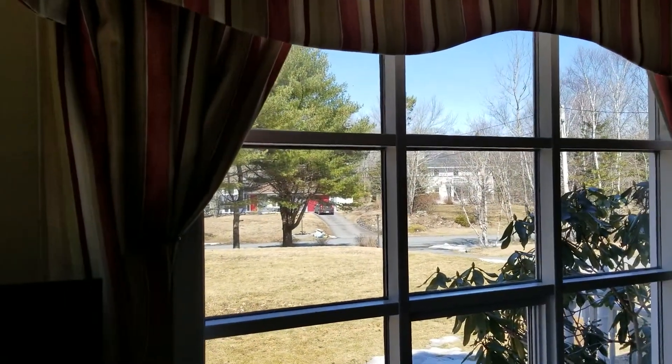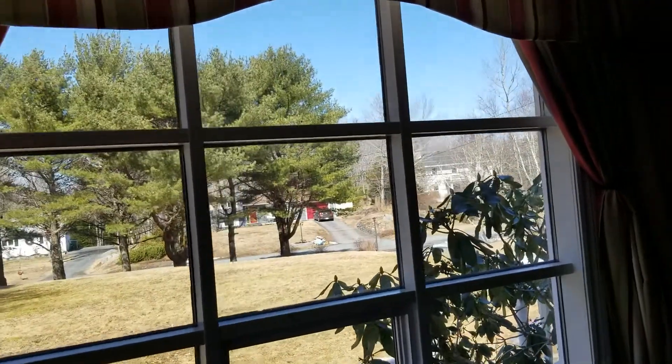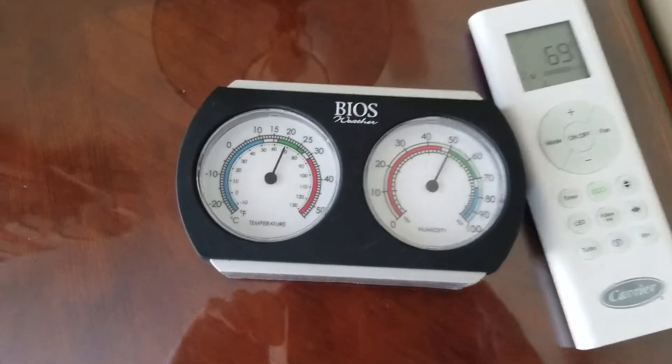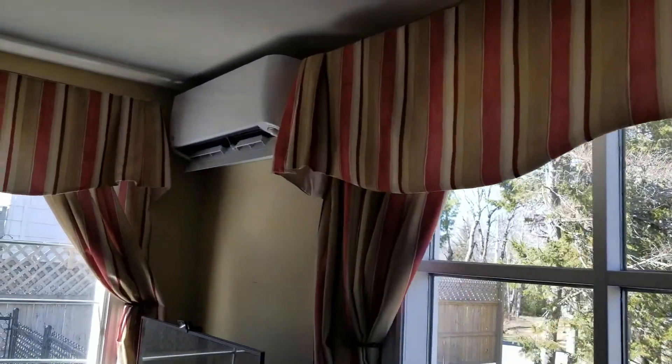It's a beautiful sunny spring day here in Halifax, Canada, it's currently 8 degrees outside, and here's the temperature we have in the house: 69 degrees Fahrenheit. It's just been really disappointing.